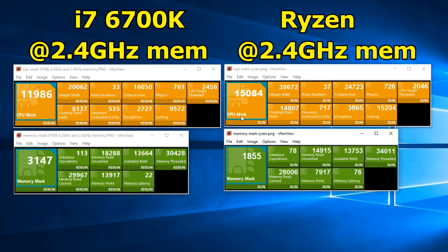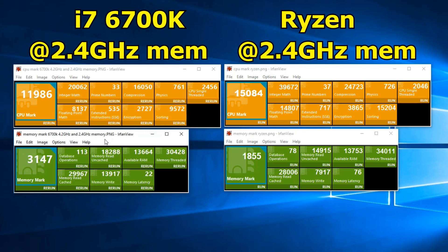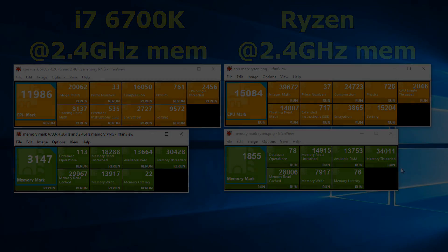Overall, the Ryzen sample is now 26% faster. The prime numbers are a little bit higher now, but it's still losing out in physics. And even though I've reduced the memory performance on my Skylake CPU, it's pretty clear that the memory mark is still well ahead of the Ryzen sample. There does appear to be an issue with memory latency — 76 versus 22. That is way, way worse. To be frank, I am no expert on memory by far. I do not know what's going on here, but I will try to find out.